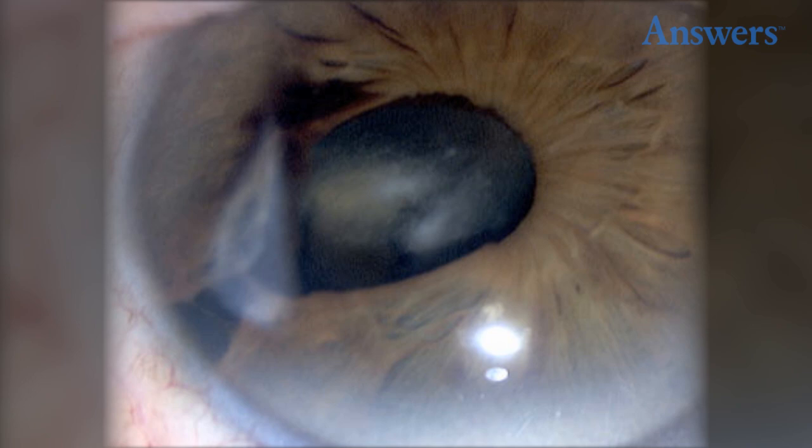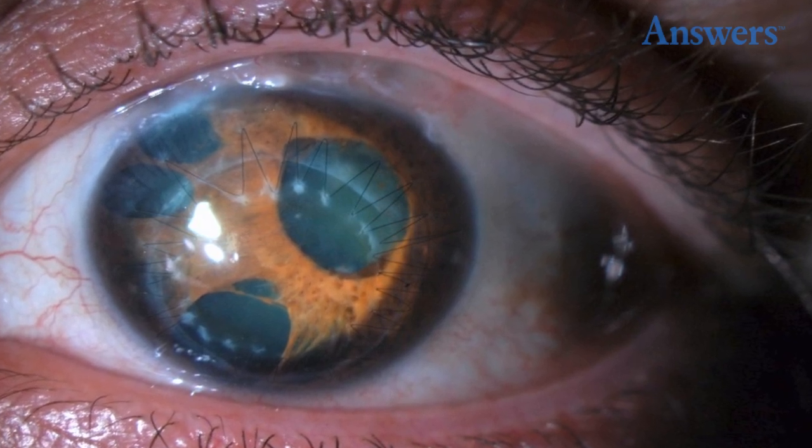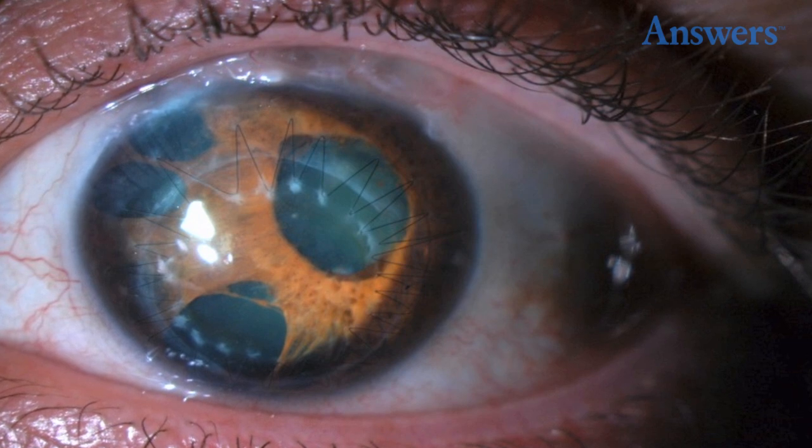Polychoria is a condition where someone's eye has two or more pupillary openings. This condition is extremely rare and it almost looks like two sunny-side-up eggs sitting side by side, with the yolks representing the pupils of the eye.